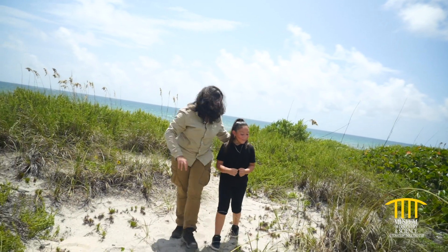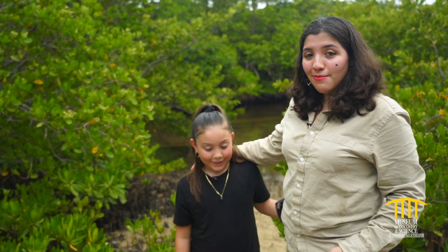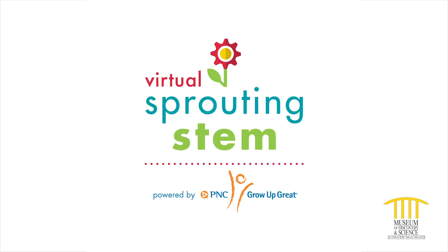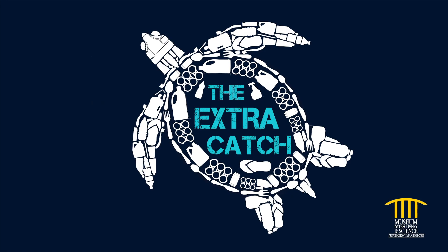Thank you very much for helping me out today, Ms. Destiny. You have been an awesome science friend. You're welcome. What did you learn today? Thank you for joining us and we'll see you next time for Virtual Sprouting STEM, powered by PNC's Grow Up Great. Special thanks to The Extra Cash, Maud's official sustainability partner.